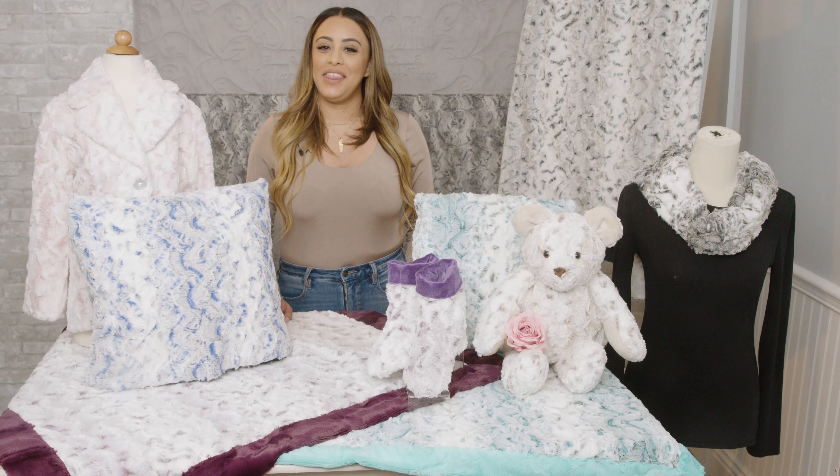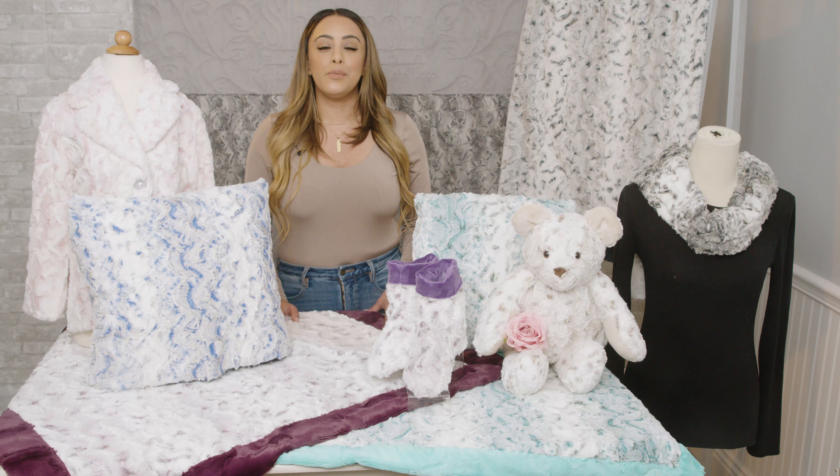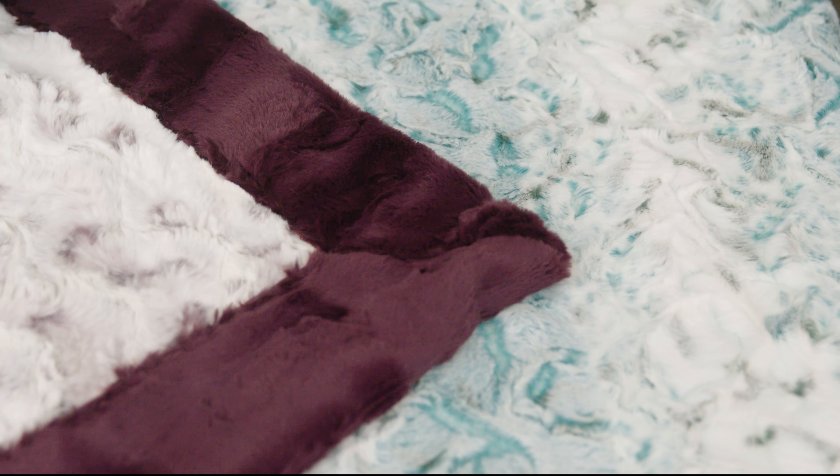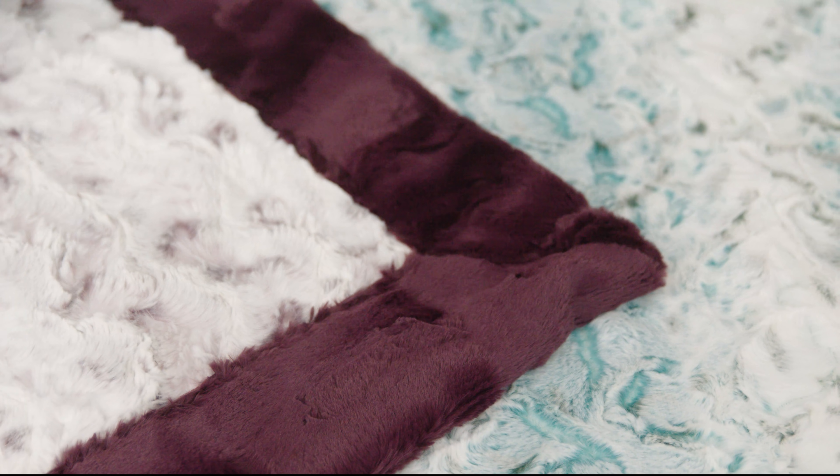Snowy Owl — there are no feathers on this fabric, but this Luxe Cuddle fabric features an intricately embossed design that elicits a feeling of gliding over snowy hills in winter and early spring. Available in several beautiful colors, Luxe Cuddle Snowy Owl is the perfect fabric for warming up a space or ensemble.